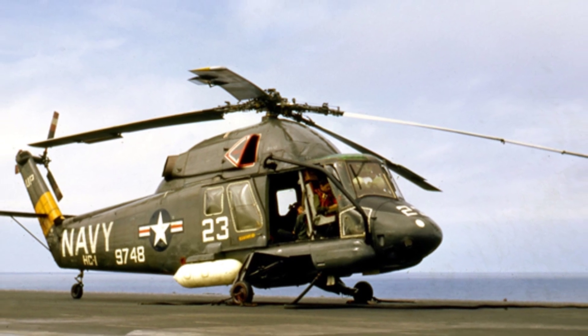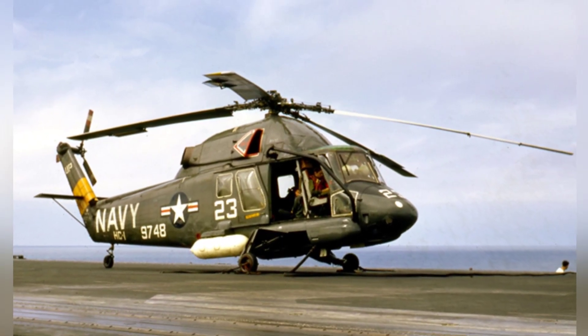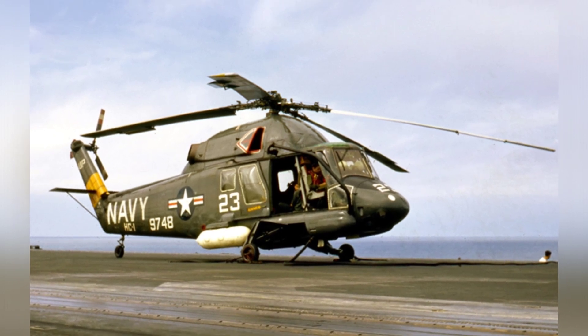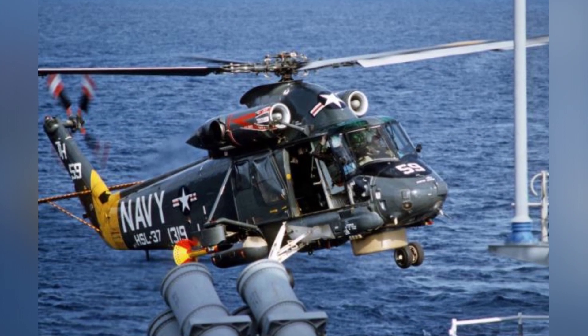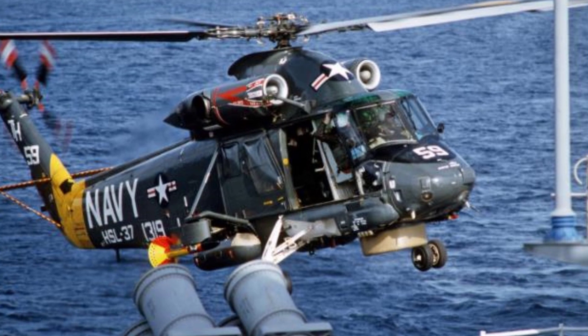The main rotor of the SH-2 is unique, with movable flaps installed on the trailing edge of the rotor blades, controlled by the pilot to reduce the hydraulic power required for rotor control — a design that is quite rare.